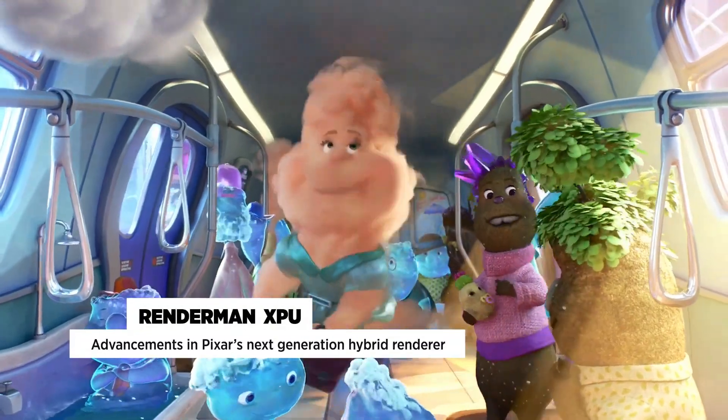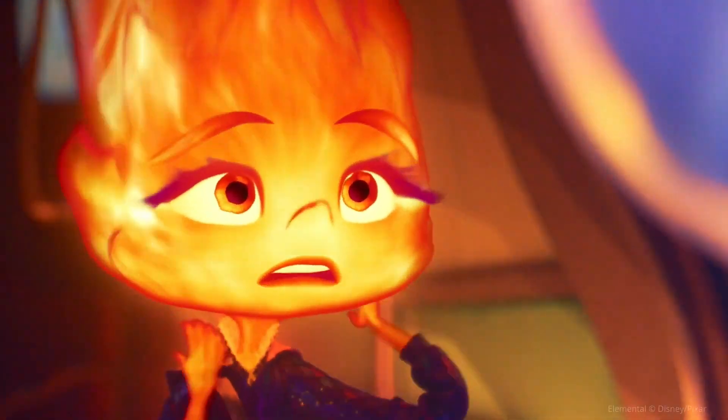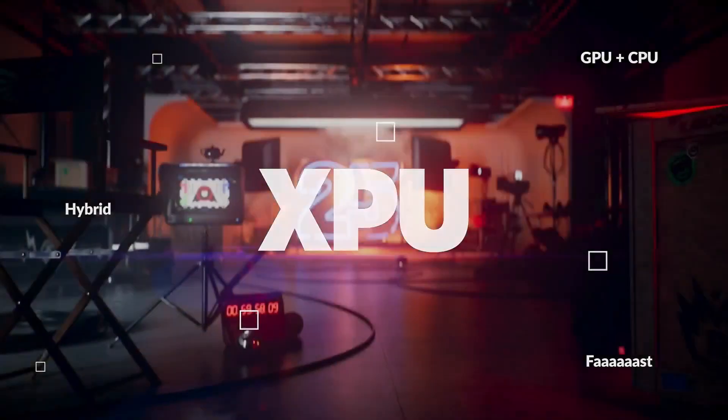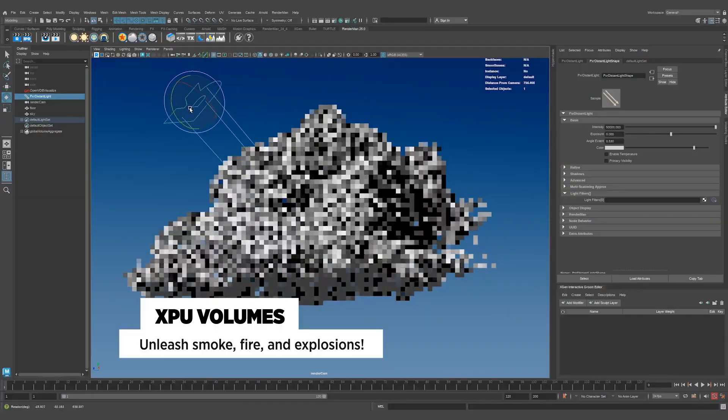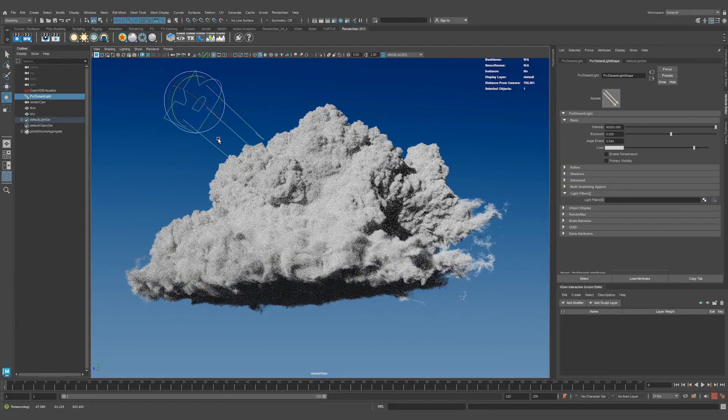The XPU Renderer is a hybrid form of rendering that uses both GPU and CPU to produce faster and cleaner renders. This feature was initially known to only deliver a full feature set of loop development and shader creation tools.